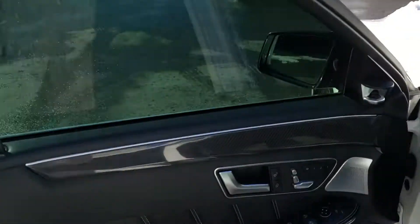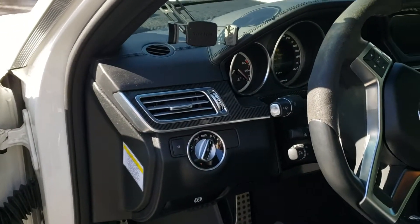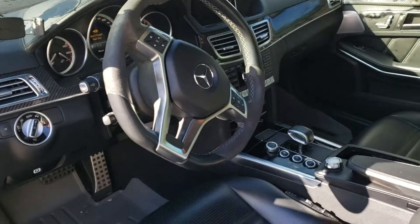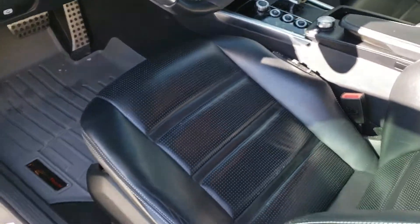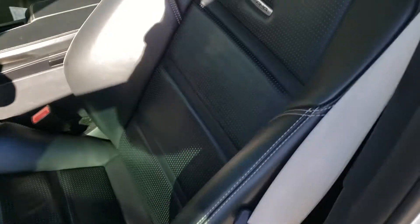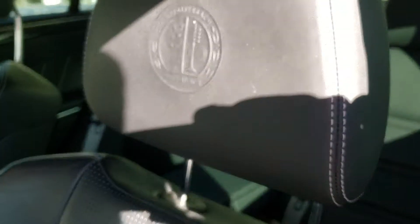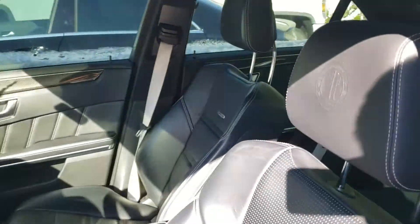It's got the full carbon fiber on the door panels, on the dash. We haven't cleaned all of this stuff out of here quite yet, but it's got the AMG seats, Napa leather, it's got the AMG crest right there. This car sounds amazing.